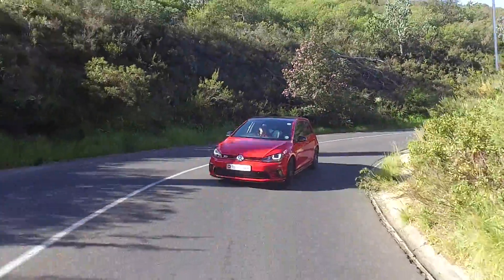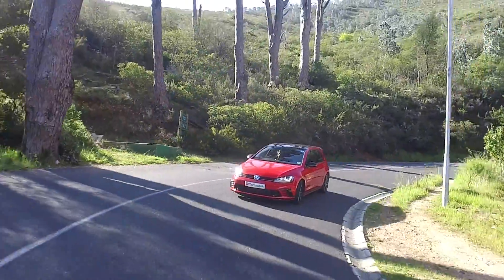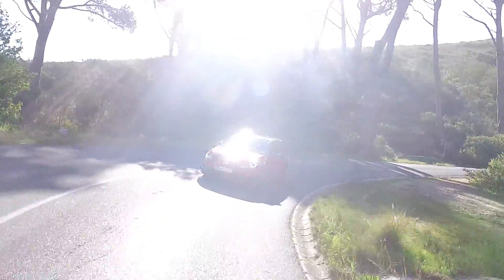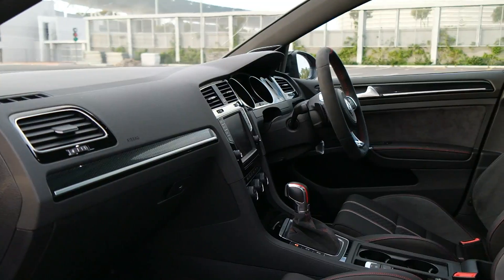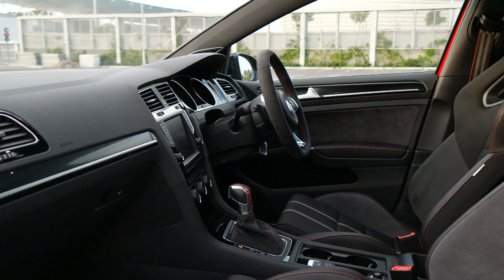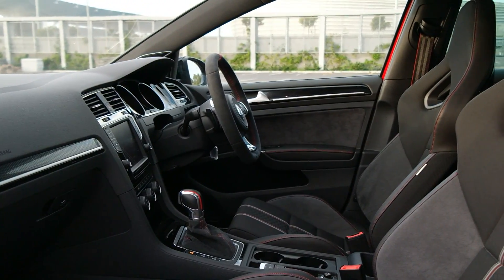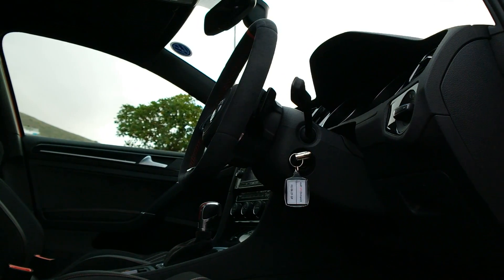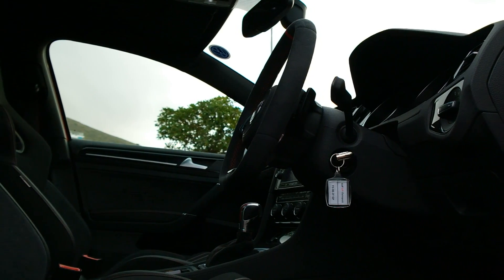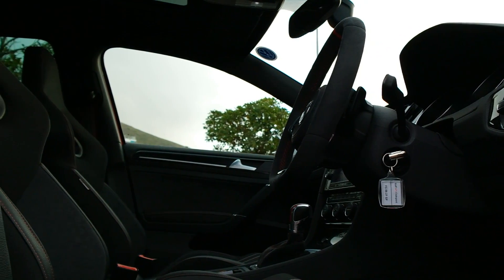Firstly, you're holding this steering wheel which is dressed in suede. Already there's a sense of occasion as you jump inside. You've got these sporty, supportive bucket seats — these are an additional option at 18,000 Rand, but in my opinion well worth it. They look fantastic and they hug you extremely tight, which is something you certainly want in the Club Sport.